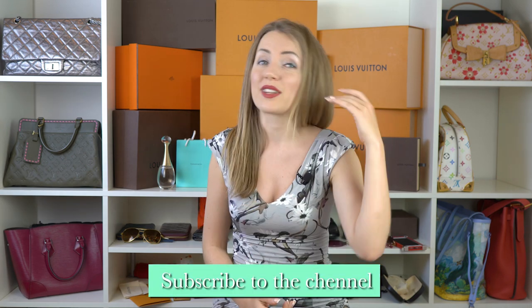I'd love to hear from you in the comments. If this video was useful and you loved the beautiful bags I was showing, like the video and subscribe to the channel. That's the best way to show your appreciation, and I truly appreciate it in return. Thank you so much for watching! Take care! Bye!